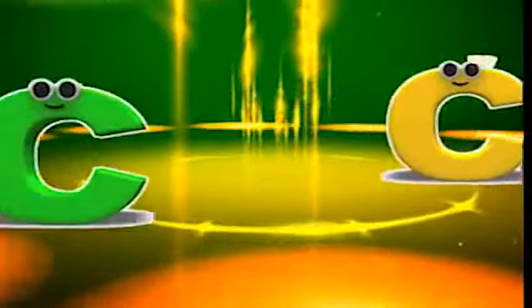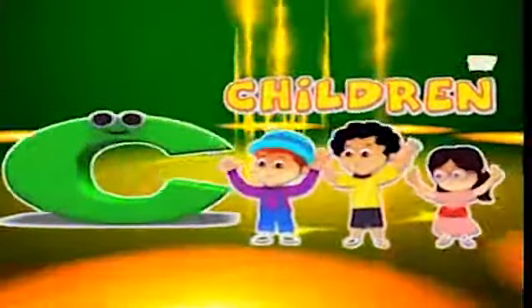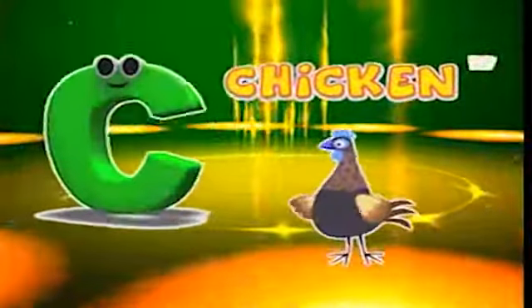C is for chair, c-c-chair. C is for children, c-c-children. C is for cheese, c-c-cheese. C is for chicken, c-c-chicken.